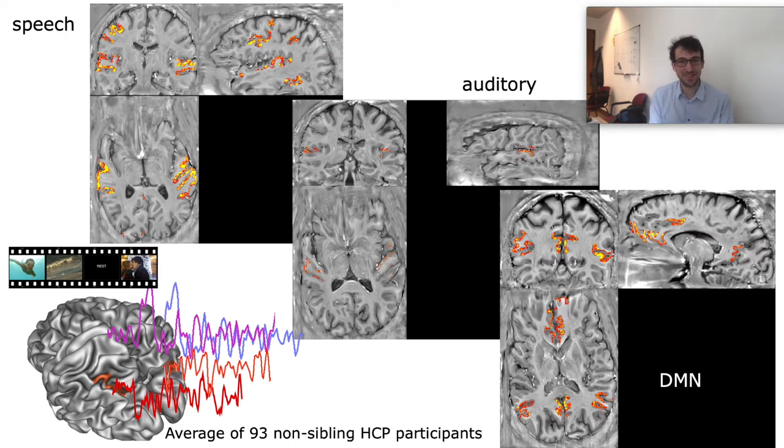The remaining white spots on the map of layer-specific VASO imaging are still the inflow-challenged deep brain structures, as well as the generally challenging bottoms of the temporal lobes.